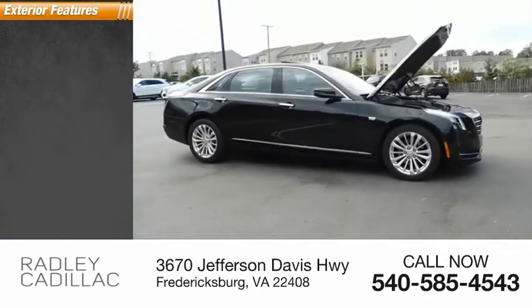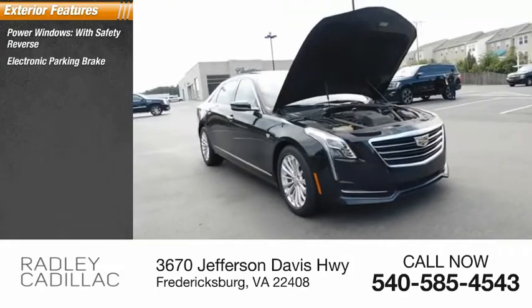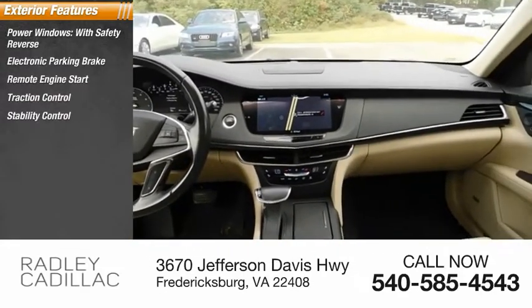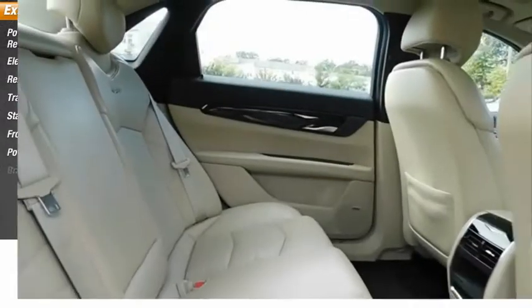Here are some of this vehicle's great options: power windows with safety reverse, electronic parking brake, remote engine start, traction control, stability control, front suspension type strut, power brakes, and braking assist.